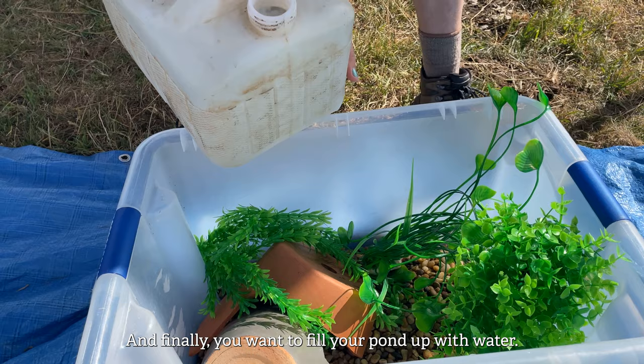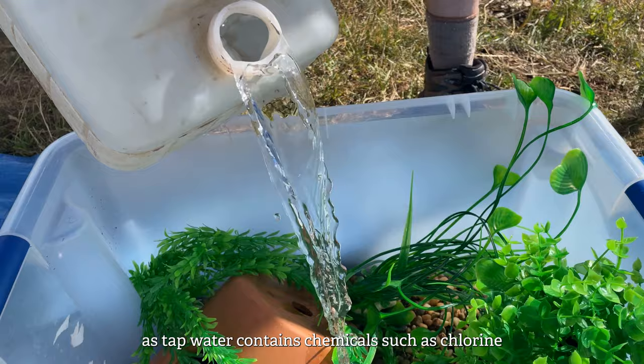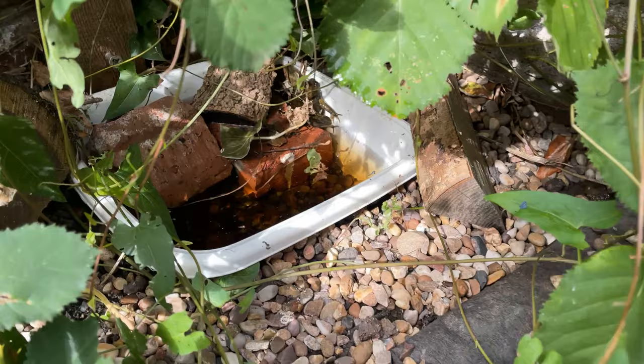And finally, you want to fill your pond up with water. This would ideally be with rainwater, as tap water contains chemicals such as chlorine which can be detrimental to your pond ecosystem.